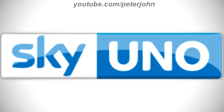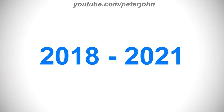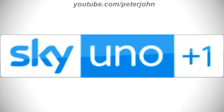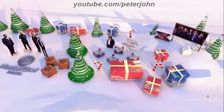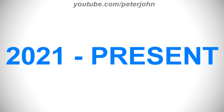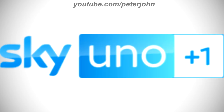2015 to 2018, the word Sky and the blue part are brighter. Here is the HD version and a bumper. 2018 to 2021, the rectangle is taller and the font of the word Uno has changed. Here is the HD version, the time shift version and a bumper. 2021 to the present, there is the word Sky in blue text, and on the right of it there is a blue rounded rectangle, and inside it there is the word Uno in white text. Here is the HD version, the time shift version and a bumper.